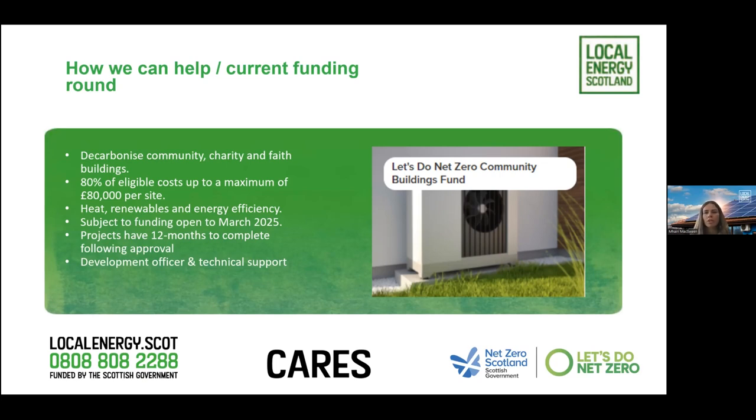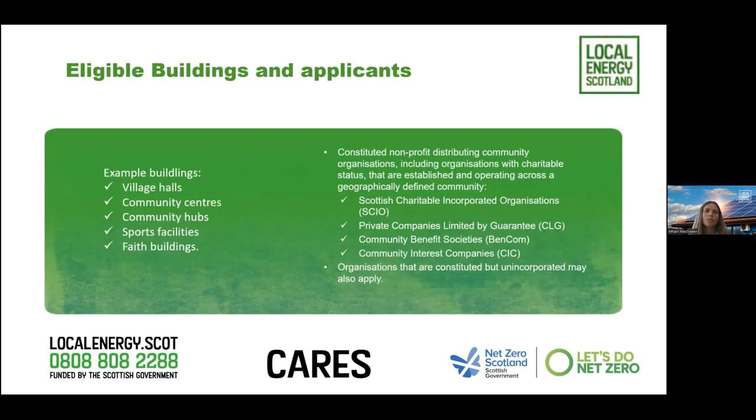You'll be assigned a development officer and there is potential access to technical support for more complex projects, though in the main it should be fine to work through with an energy audit and quotes from installers. Eligible organisations include village halls, community centres, community hubs, sports facilities, and importantly faith buildings - constituted nonprofit distributing community organisations including those with charitable status. This can be Scottish charitable incorporated organisations, private companies limited by guarantee, community benefit societies, and community interest companies.